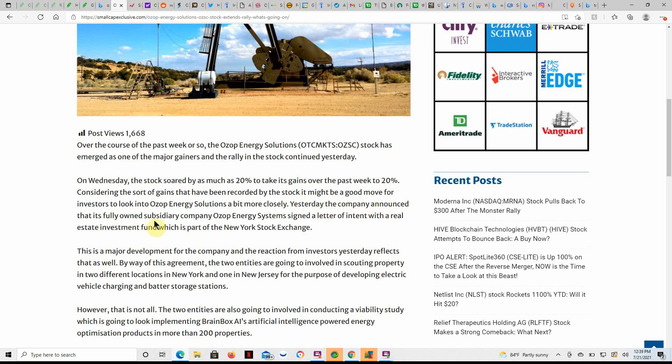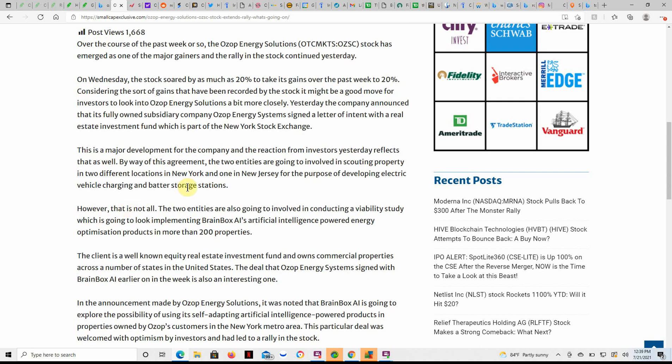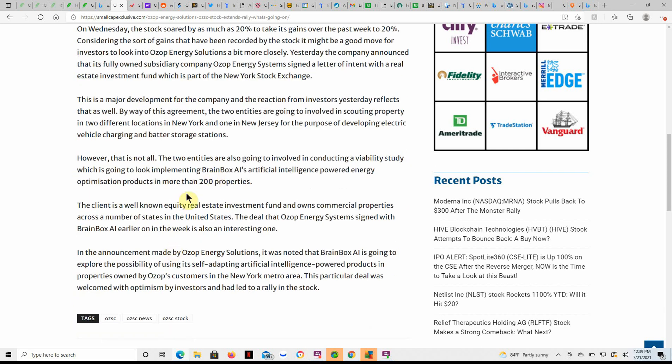Yesterday the company announced that its fully-owned subsidiary, Ozop Energy Systems, signed a letter of intent with a real estate investment fund which is part of the New York Stock Exchange. The two entities are also going to be involved in conducting a viability study looking at implementing BrainBox AI's artificial intelligence-powered energy optimization products across more than 200 properties.